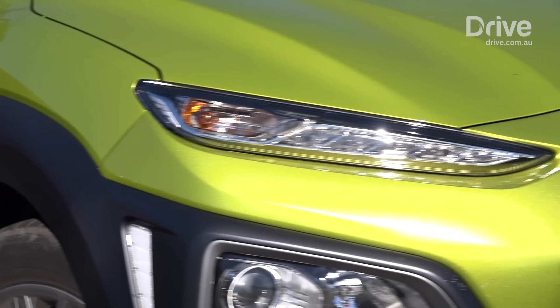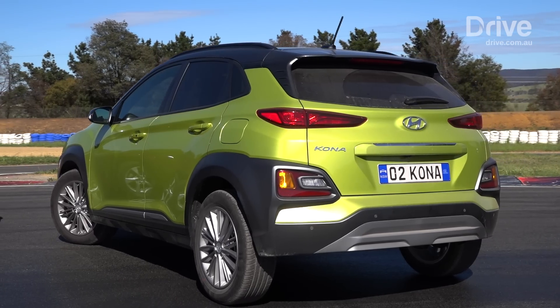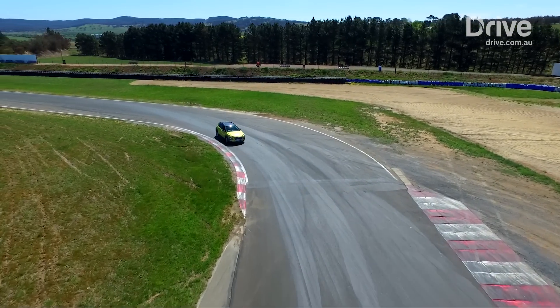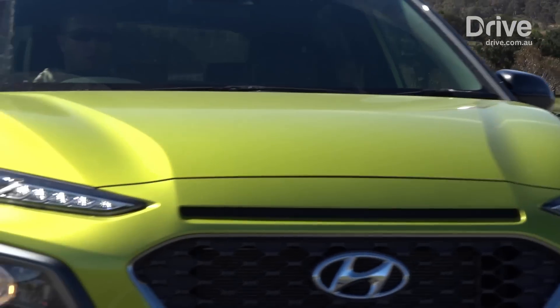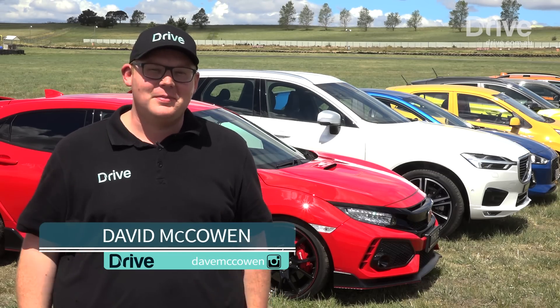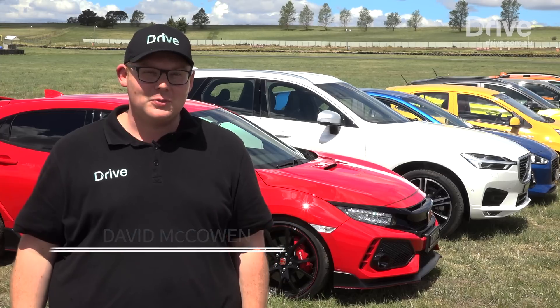The Kona Elite is the least expensive of the four and the newest arrival in this booming segment. While the Kona's design divided the judges, they all commended Hyundai's efforts of breaking away from its usual conservative styling. The Hyundai Kona really brings the funk, both inside and out — it's a very interesting place to be, and it has plenty of toys to play with as well.